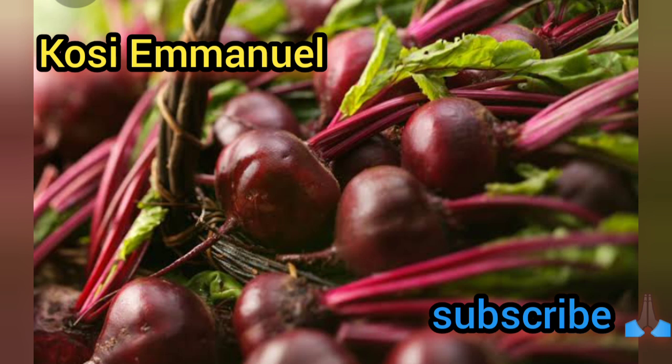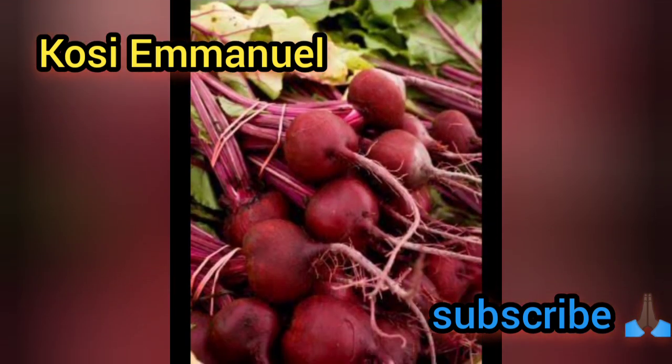Beetroots are packed with vitamins, minerals, and plant compounds. They help boost the amount of blood in your body while also helping to maintain your blood pressure. This is a very excellent vegetable — it boosts your blood and also maintains blood pressure.